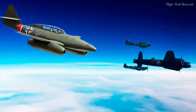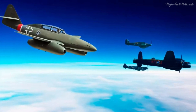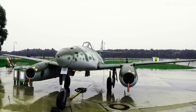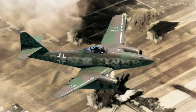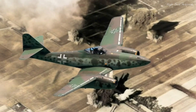Despite its technical virtuosity, the Me-262 confronted operational challenges that impeded its full potential. Maintenance and reliability issues often plagued the aircraft. Furthermore, its belated introduction to the theater of war, coupled with logistical difficulties, curtailed its capacity to exert a more sweeping influence on the conflict's outcome.